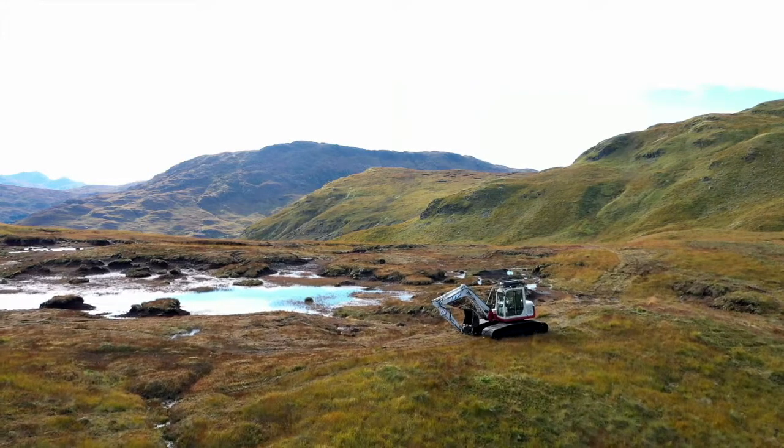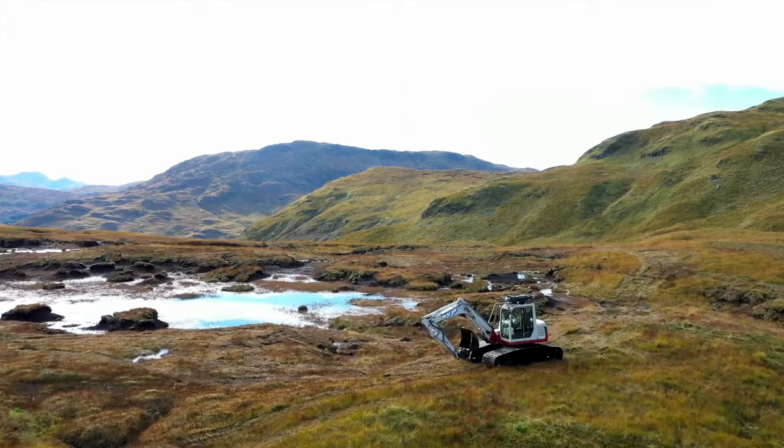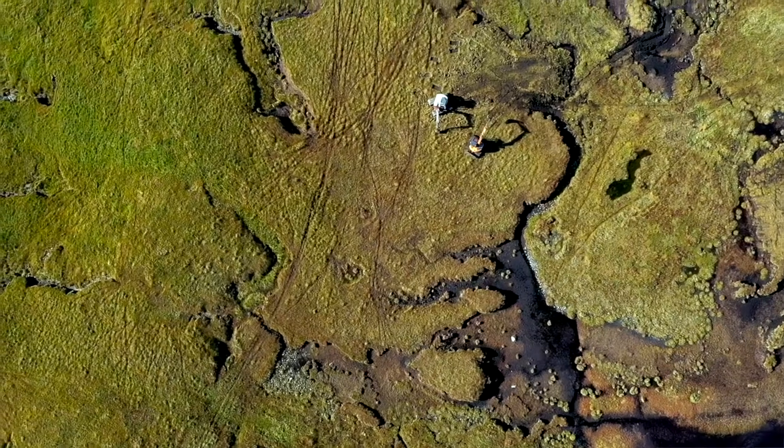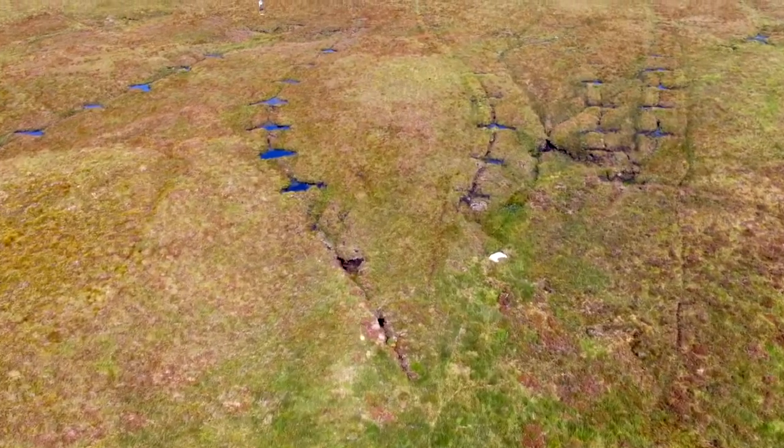So why are we restoring peatlands here in the Loch Lomond and Trossachs National Park? Well, not only are they important for climate change and for water storage, but they're incredibly rich landscapes in their own right, and they hold a great deal of specialist wildlife — that's very much the nature of what we do here at the National Park Authority.